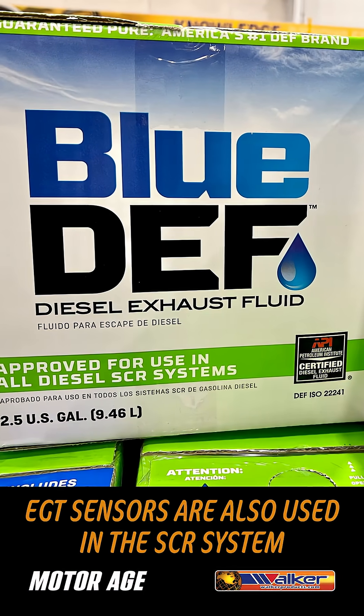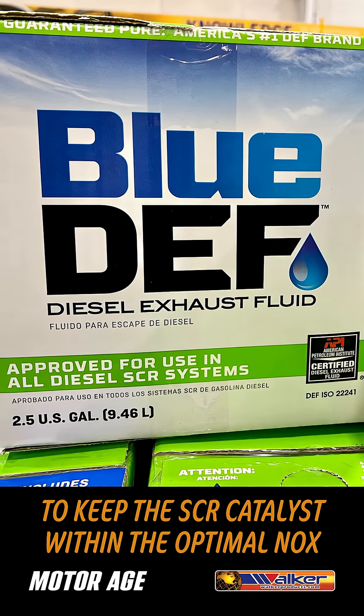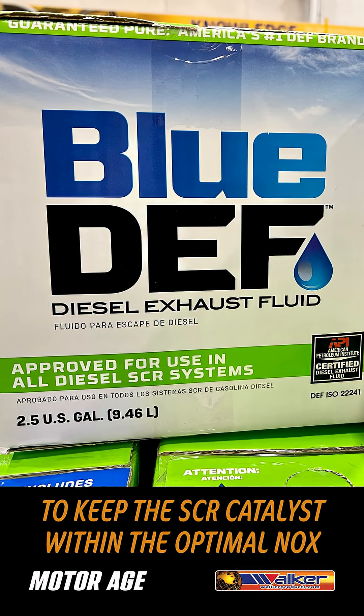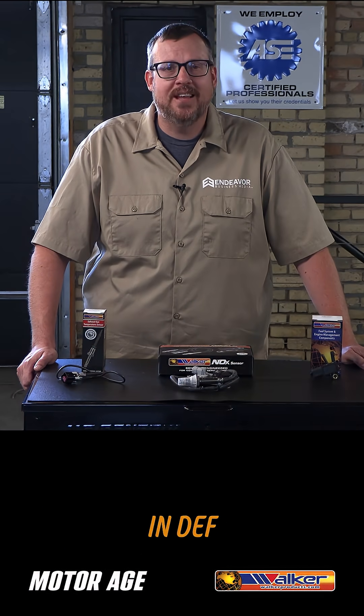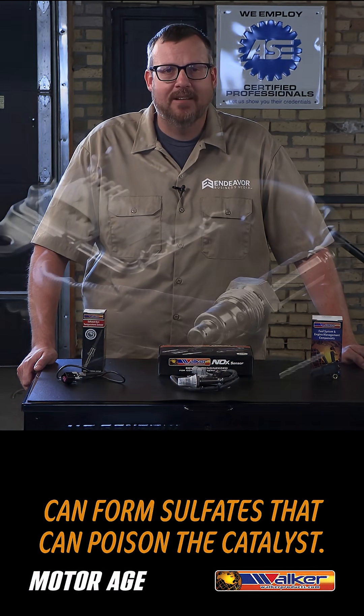EGT sensors are also used in the SCR system to keep the SCR catalyst within the optimal NOx conversion temperature, because incomplete conversion of urea and DEF can form sulfates that can poison the catalyst.